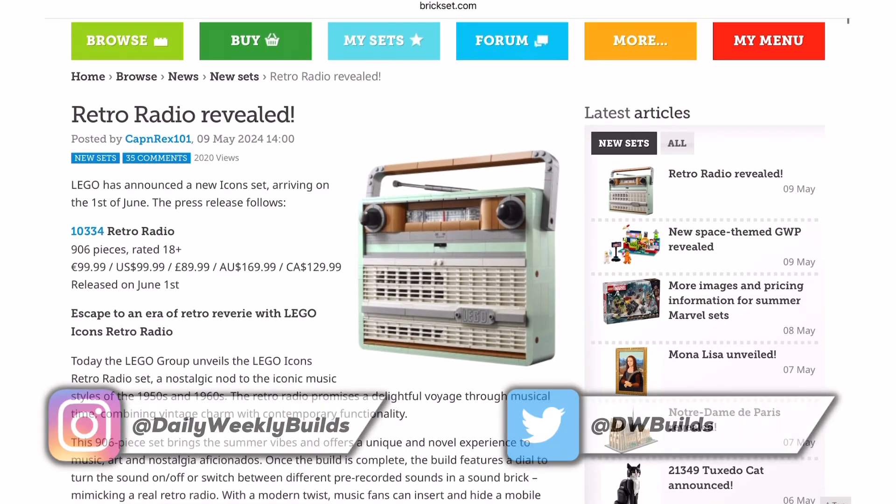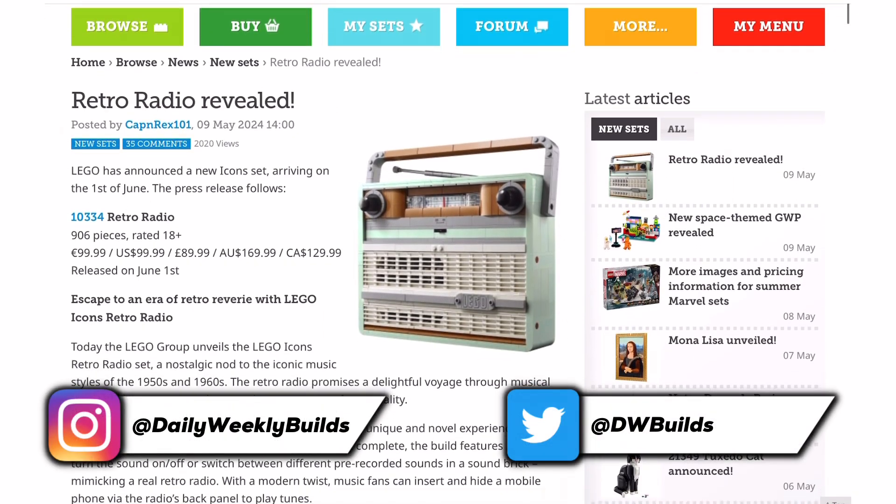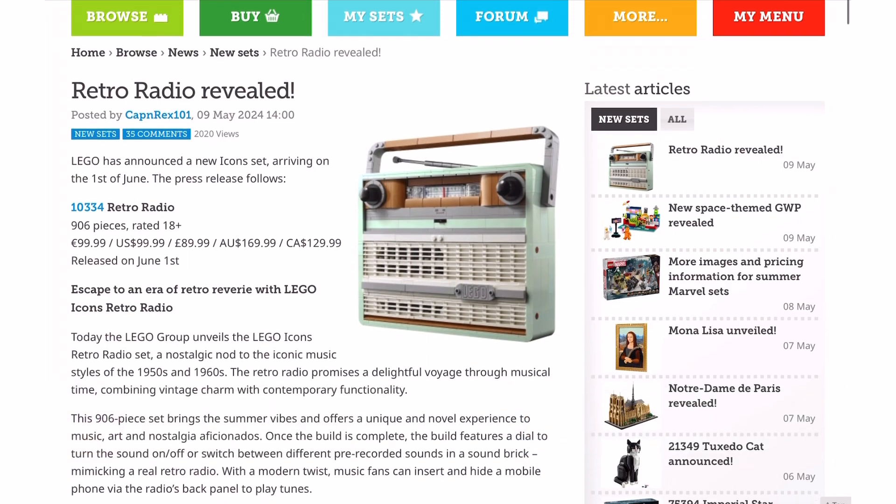Hey everyone, LEGO have just revealed the Retro Radio, set number 10334, and I just thought I'd share my thoughts with you.